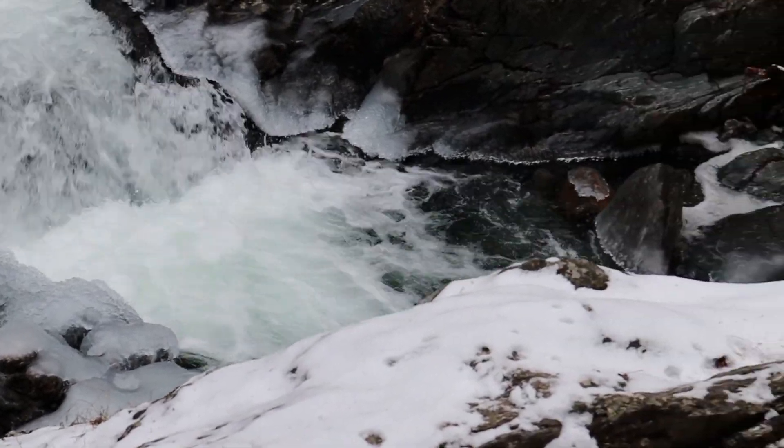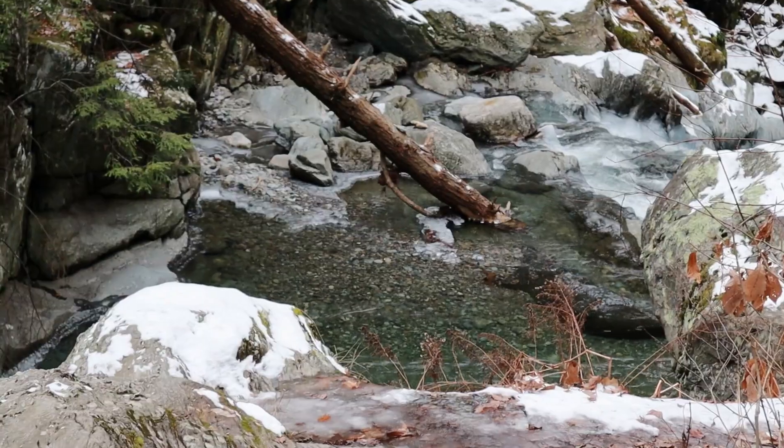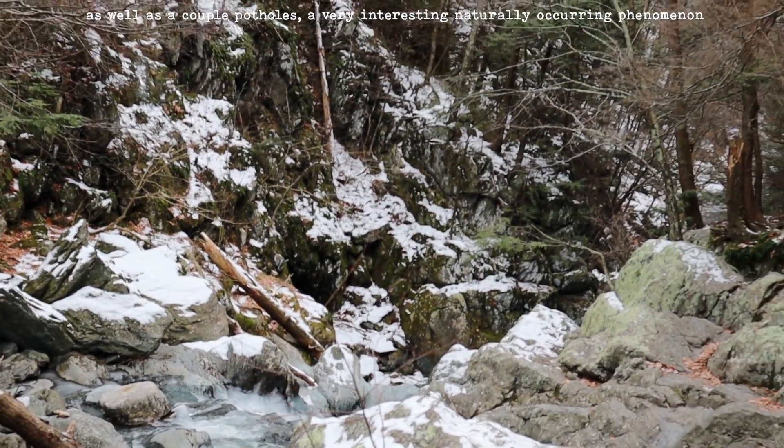These rocks aren't the softest rocks ever, so the force of the water had to be pretty intense. Downstream of the waterfall, you can see a few more smaller plunge pools similar to the one at the base of the falls.